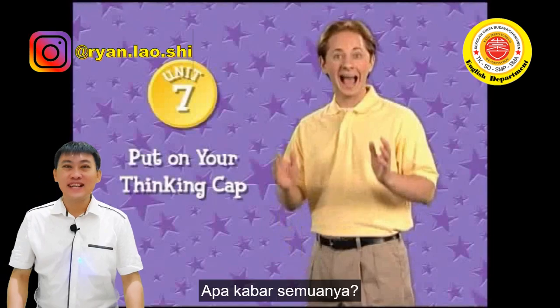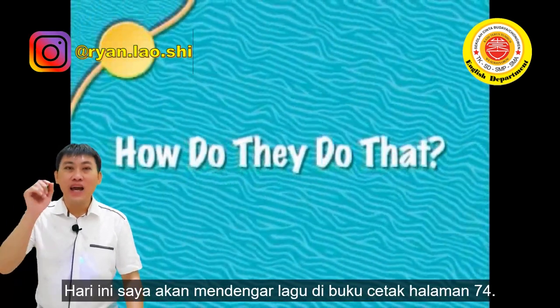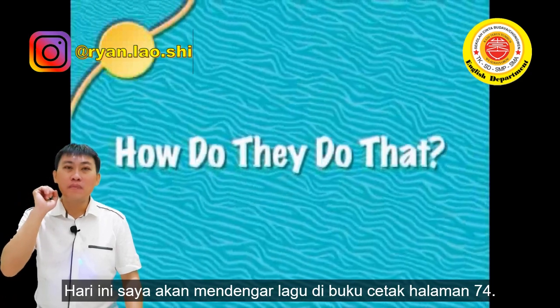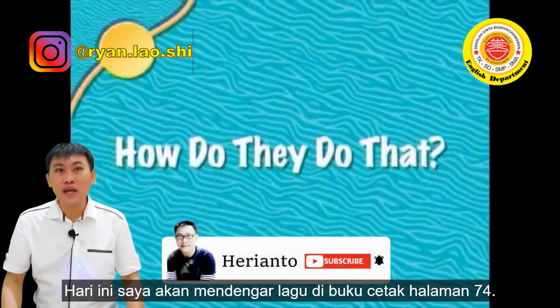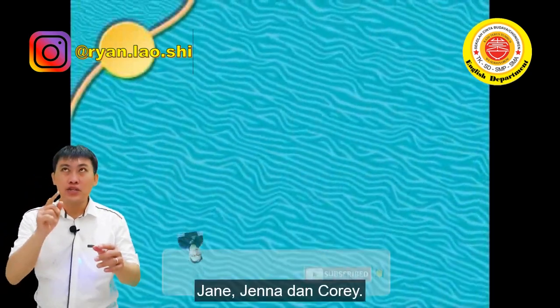Halo anak-anak, bagaimana Anda? Semoga semua Anda baik-baik. Hari ini saya akan menjelaskan lagu di page 74 di teks Anda. Dan setelah itu, jangan lupa untuk menonton film tersebut, Start by Jenna.